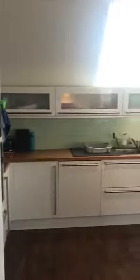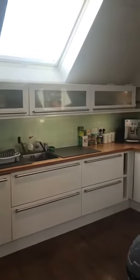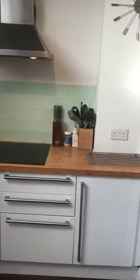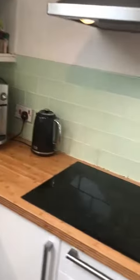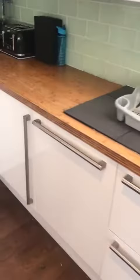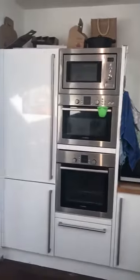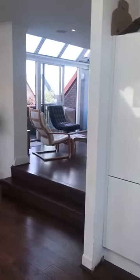There's an open plan kitchen with a hob, coffee machine, dishwasher, fridge freezer, and two ovens.